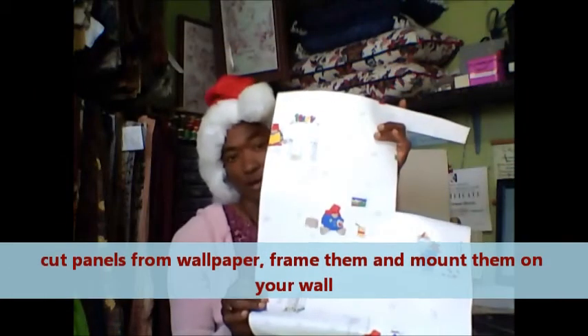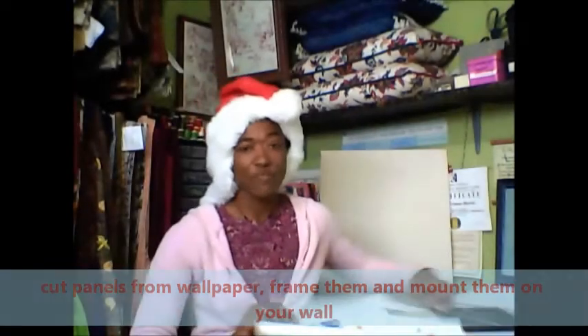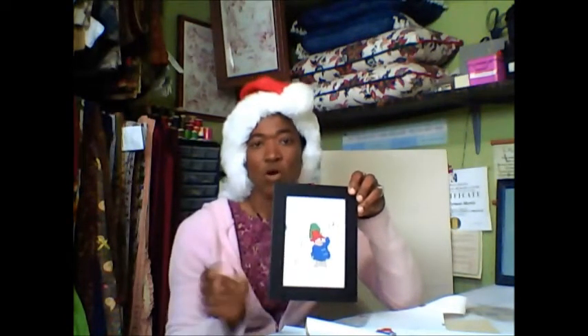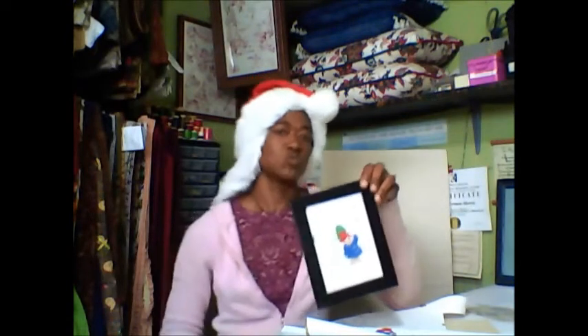Wallpapers you can also use as wall art. This is a Paddington Bear wallpaper. I have taken panels from this wallpaper and framed it. You can do a bigger frame with a bigger mat on the inside, or you can do a series of small frames. Whatever you do, wallpapers can make a great source for wall art.